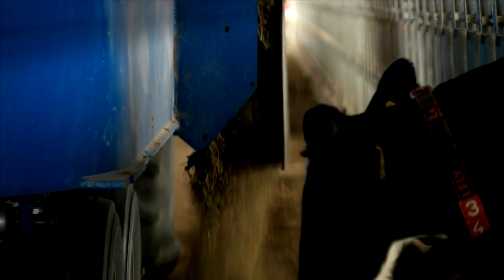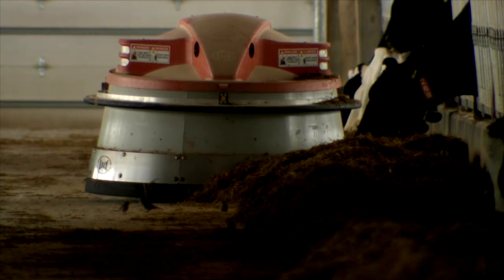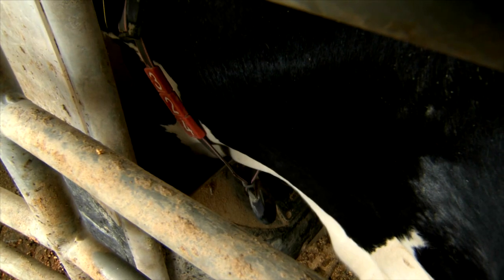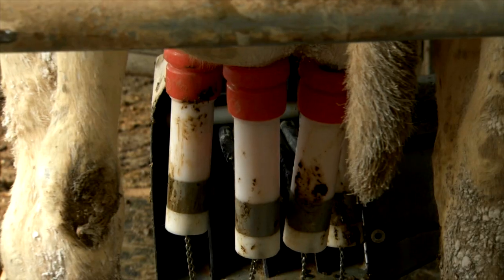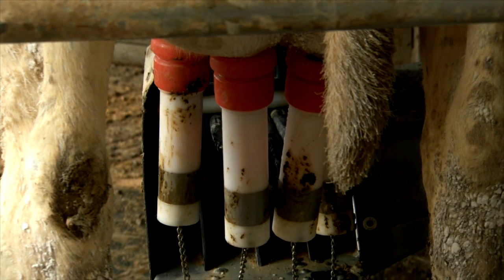Even with all the new technology, Lee can rely on the cow's basic instinct — hunger — to help them adapt to the new system. The way we get them into milking is we give them a treat in the robots, and that's more or less what entices them to come. They get a little relief from being milked, but the main driver is the feed in the robot.